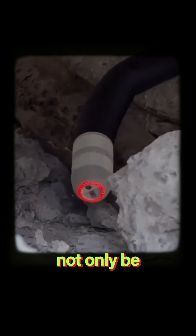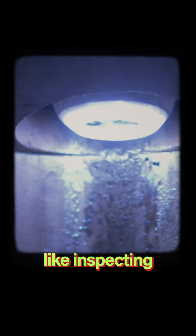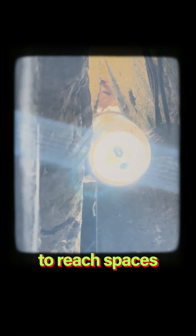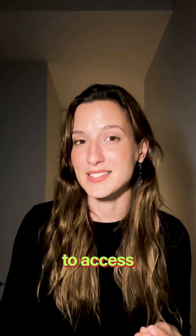Roboa will not only be a powerful tool for rescue teams, but can actually serve everyday requirements like inspecting pipes or hard-to-reach spaces that would be too difficult or too risky for humans to access.